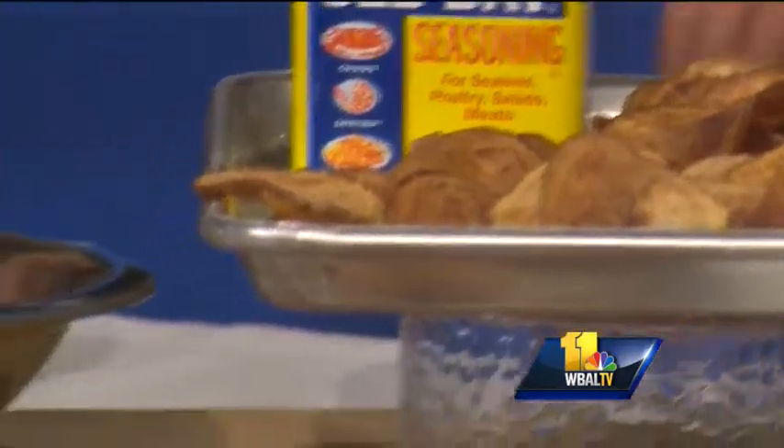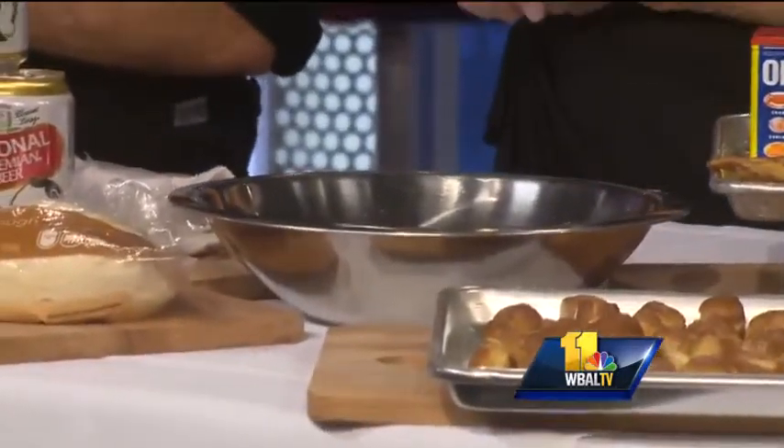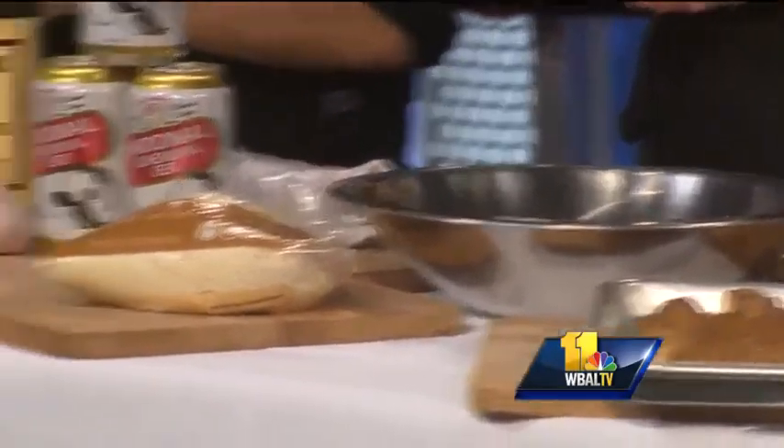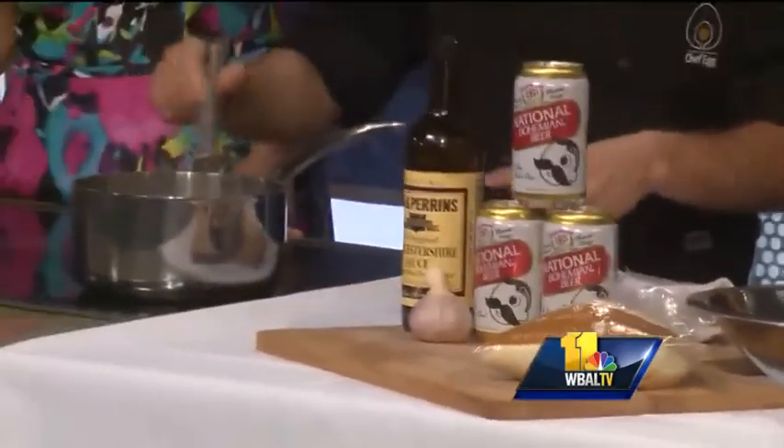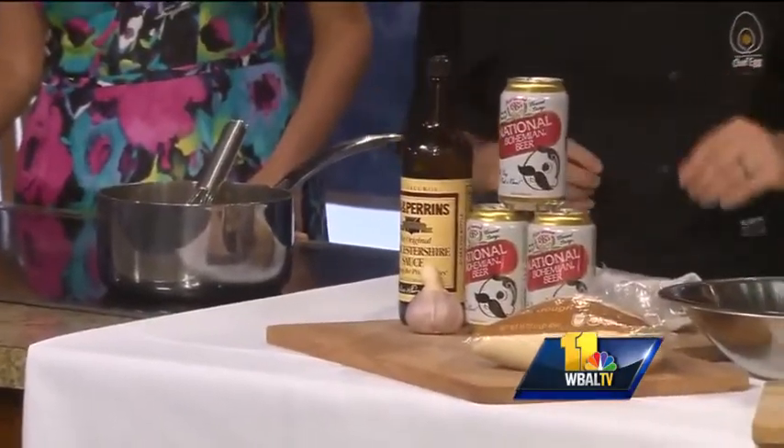Over here we have some white cheddar cheese and corn starch. We are going to make some Natty Boh cheese fondue. We can smell the Natty Boh. And you mix all that stuff together, so you can dip your chips, you can dip your pretzels.